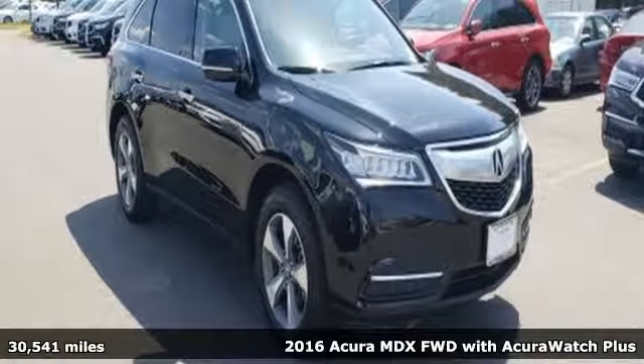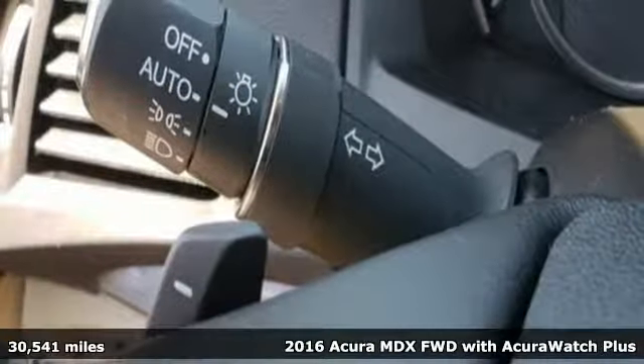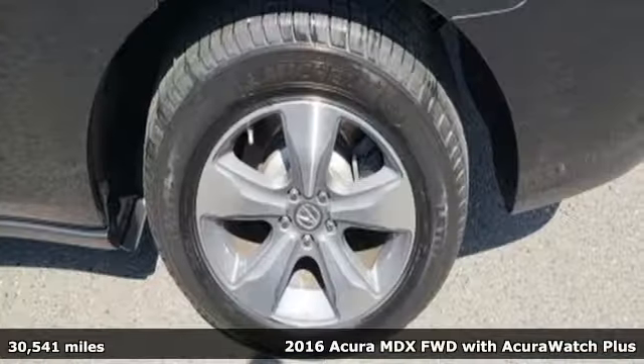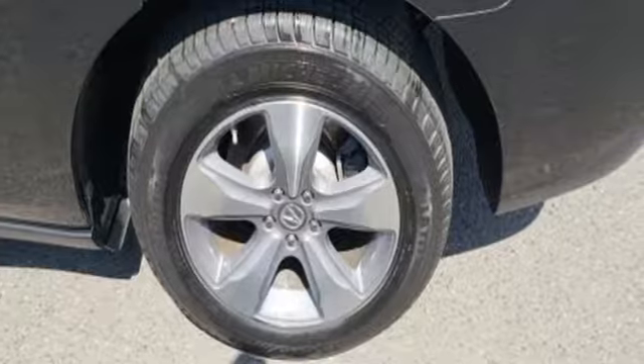It's a 2016 Acura MDX. Flexible, luxurious and efficient, this luxury crossover is a statement of smart sophistication.